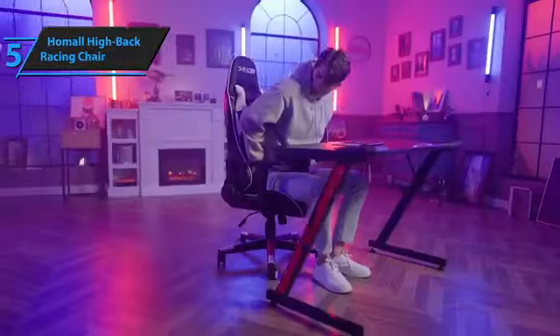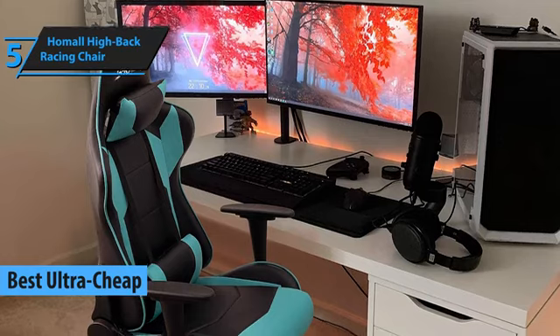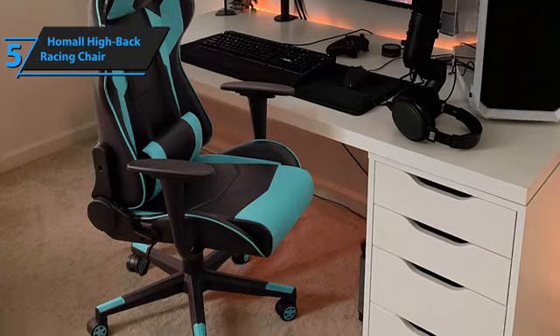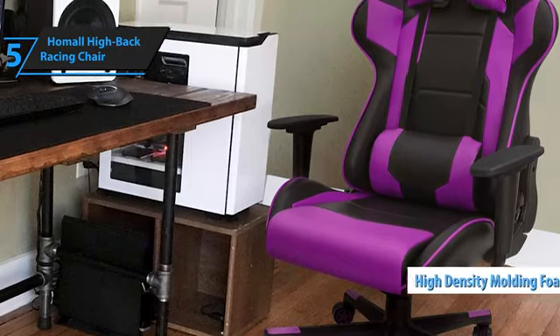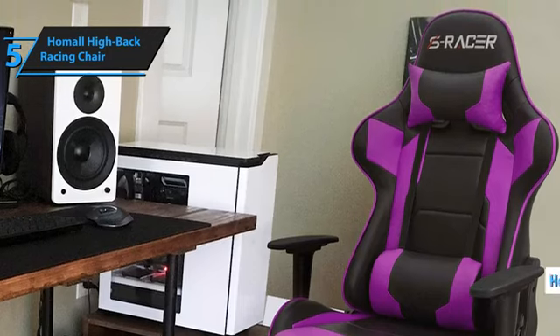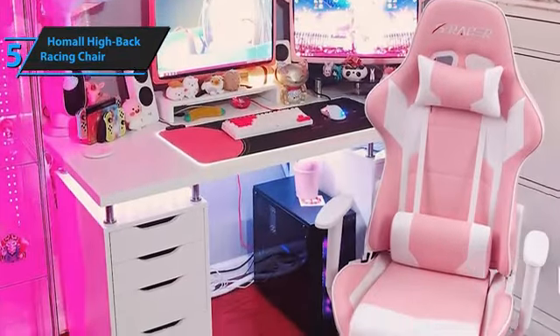If you're looking to save money, consider the Homall Highback Racing Chair, the top-budget gaming chair for 2024. At first glance, the Homall Gaming Chair may seem simple — it sports a race car-inspired design typical of many gaming chairs, which you might either love or dislike based on your style. Comfort is key here, with high-density molding foam under its faux leather surface providing relief from aches for years. The chair's large headrest supports your neck, and its generous lower cushion offers substantial lumbar support.